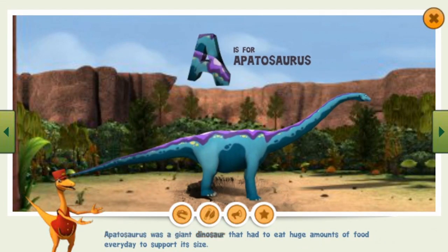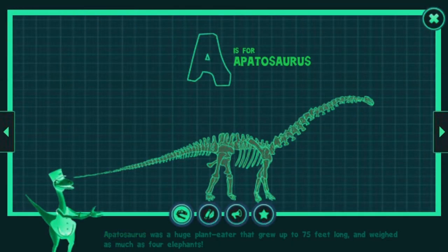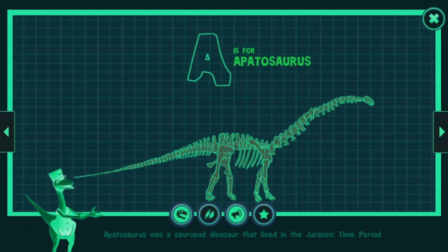Apatosaurus was a giant dinosaur that had to eat huge amounts of food every day to support its size. It was a huge plant eater that grew up to 75 feet long and weighed as much as four elephants. Apatosaurus had chisel-like teeth located in the front of its jaws, which it used to grab plant food — a lot of plant food. Apatosaurus was a sauropod dinosaur that lived in the Jurassic time period.